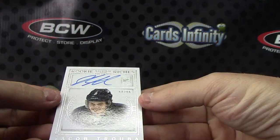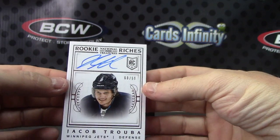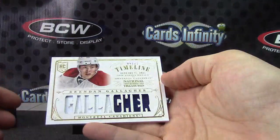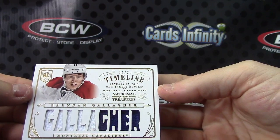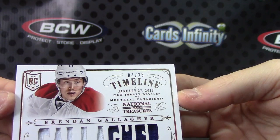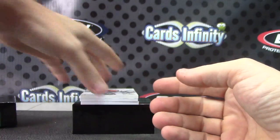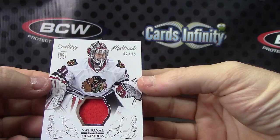Next, we have Rookie Riches, numbered to 99, Jacob Truba. Next, I guess that's a patch, numbered 4 of 25, Brandon Gallagher. Just a single jersey here, this one's numbered to 99, Auntie Ranta.